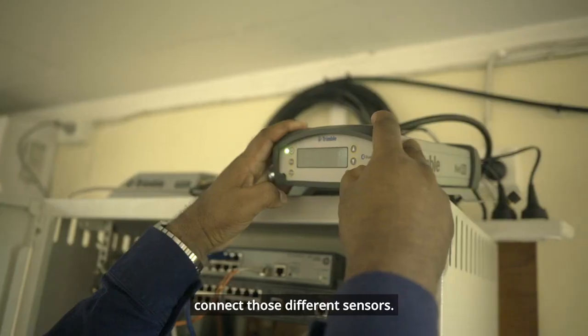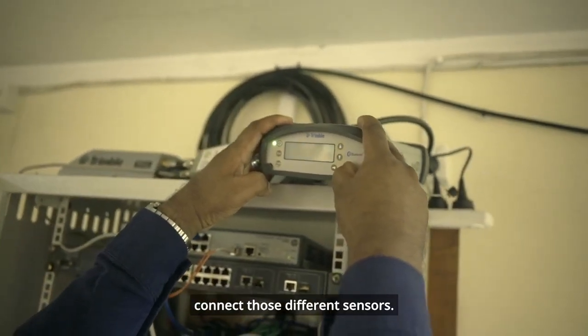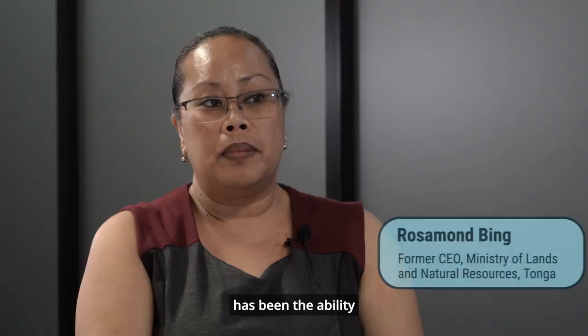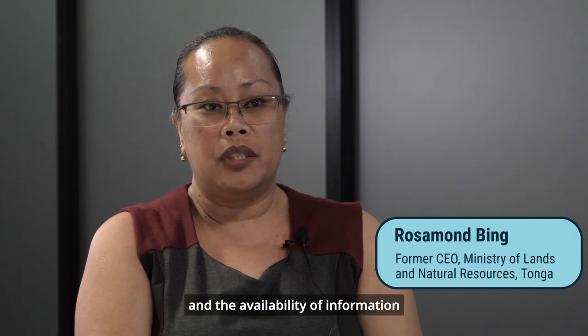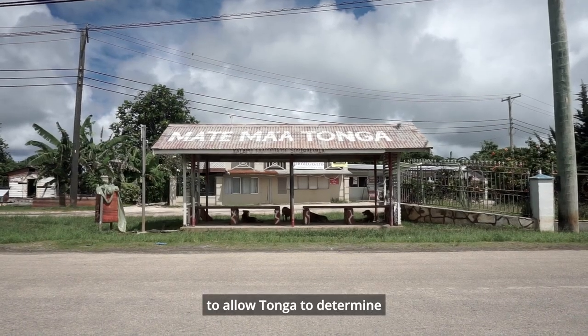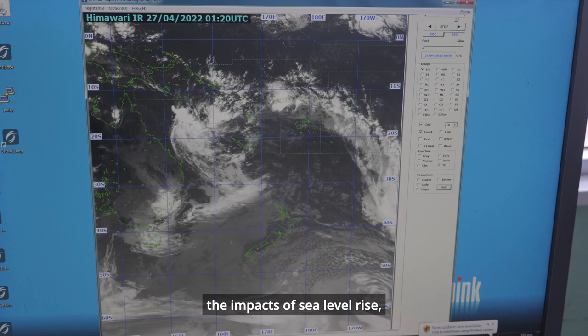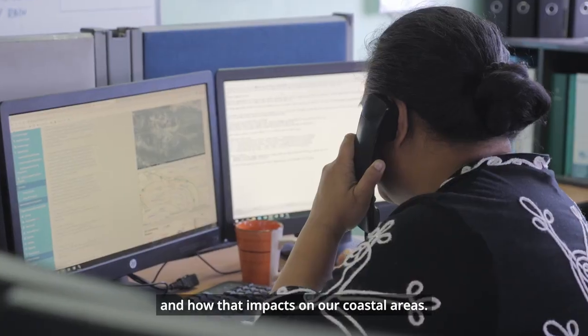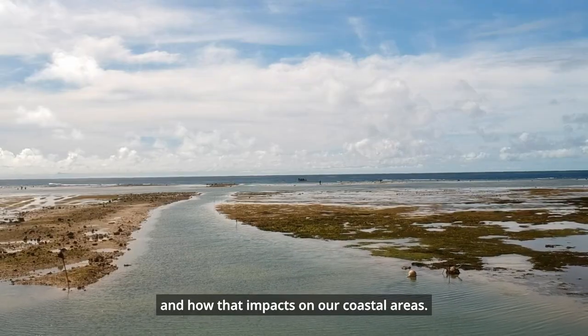SPC has surveyors who connect those different sensors. The key value to Tonga has been the ability and availability of information to allow Tonga to determine the impacts of sea level rise, the variability of sea level rise, and how that impacts on our coastal areas.